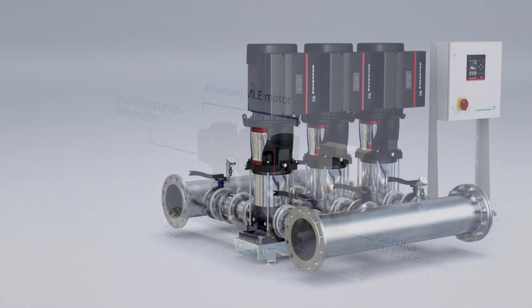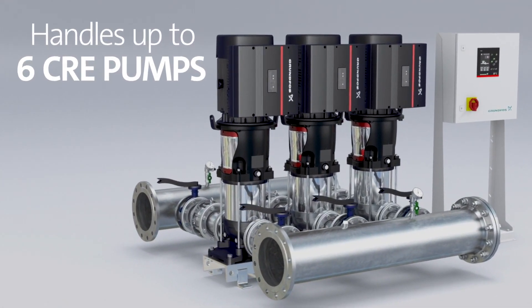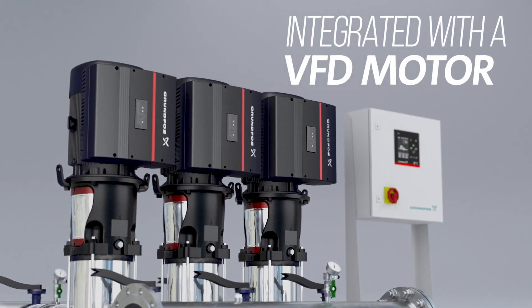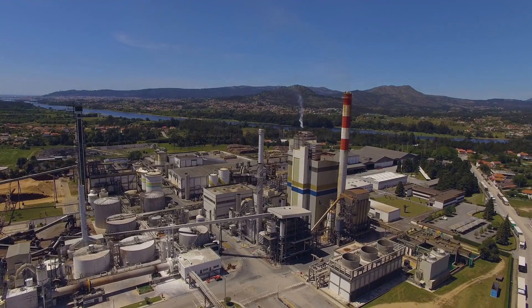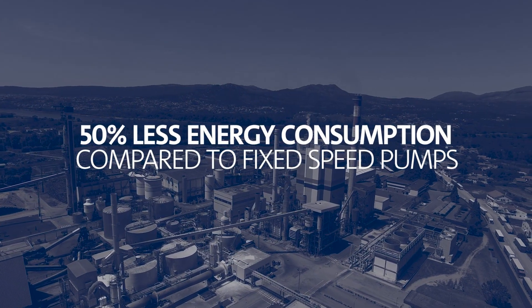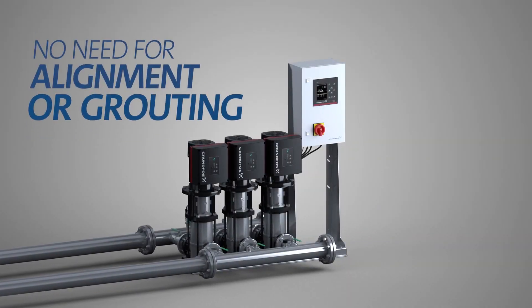The Hydro MPC system is designed to handle up to six pre-programmed CRE pumps, which are vertical, multi-stage centrifugal pumps integrated with a VFD motor. Thanks to the high-efficiency CRE design, these pumps cut energy consumption by an impressive 50% compared to fixed-speed pumps. You'll experience minimal vibration due to their low inertia and won't need to worry about alignment or grouting.